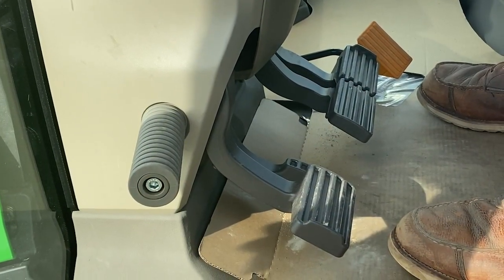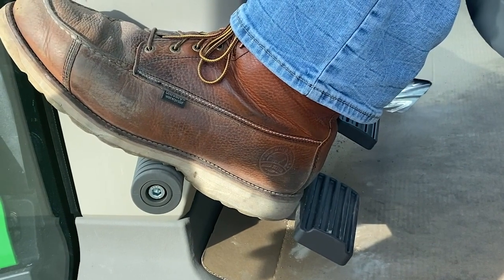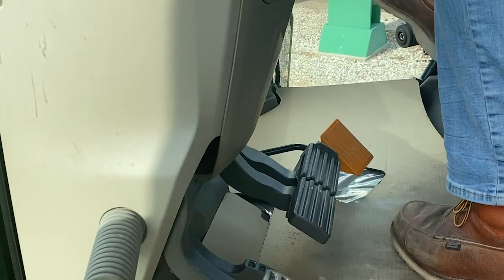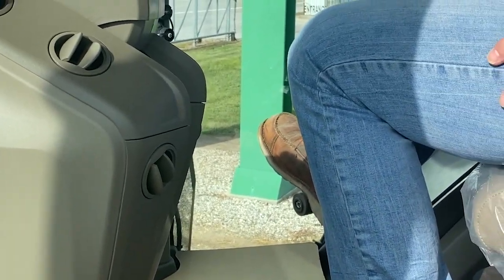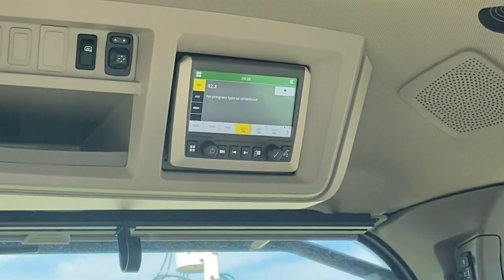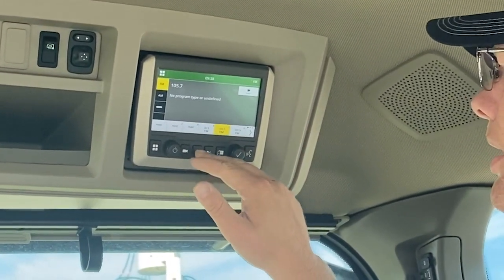Also new in the 8R cab is the new comfort pegs — for ease, comfort, and reduced fatigue, including one on your right side while you're watching what you're doing. Also new in the 8R is the new touch screen radio — ease of comfort all from one touch.